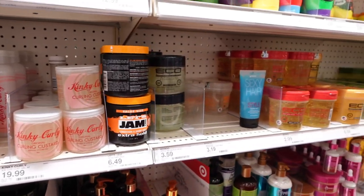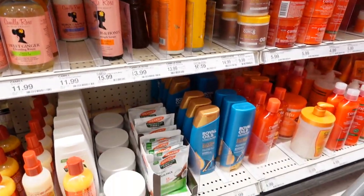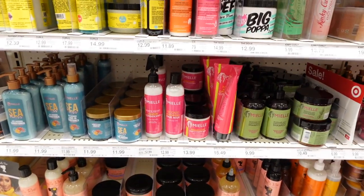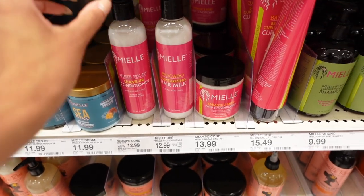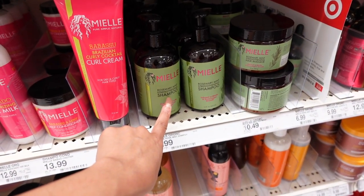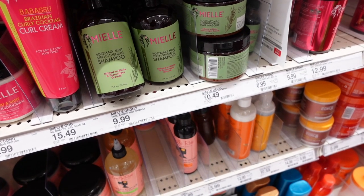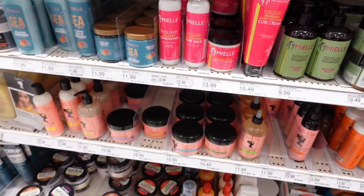I want shampoo and conditioner, not just a leave-in detangler. This is a good leave-in detangler — the shampoo I didn't really care for, but I love the detangler. But that's not what I want. This target looks like they've got a limited edition. My girl's products are usually good — I don't see a detangler though. She's got the rosemary mint strengthening shampoo. I might try her shampoo, but it's not a detangler. We need a detangler, y'all.